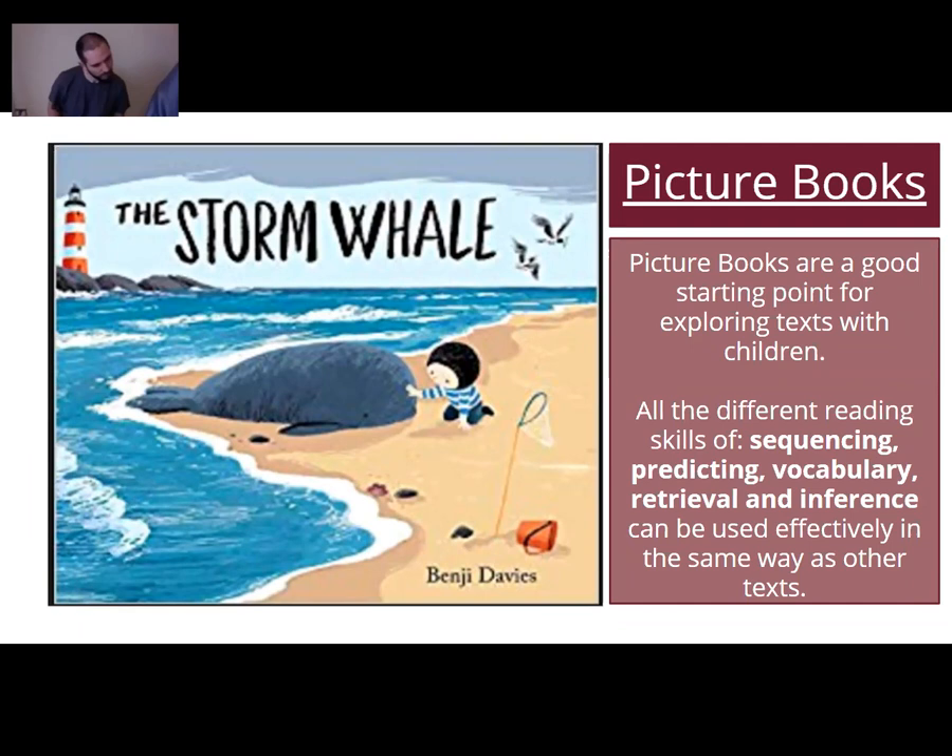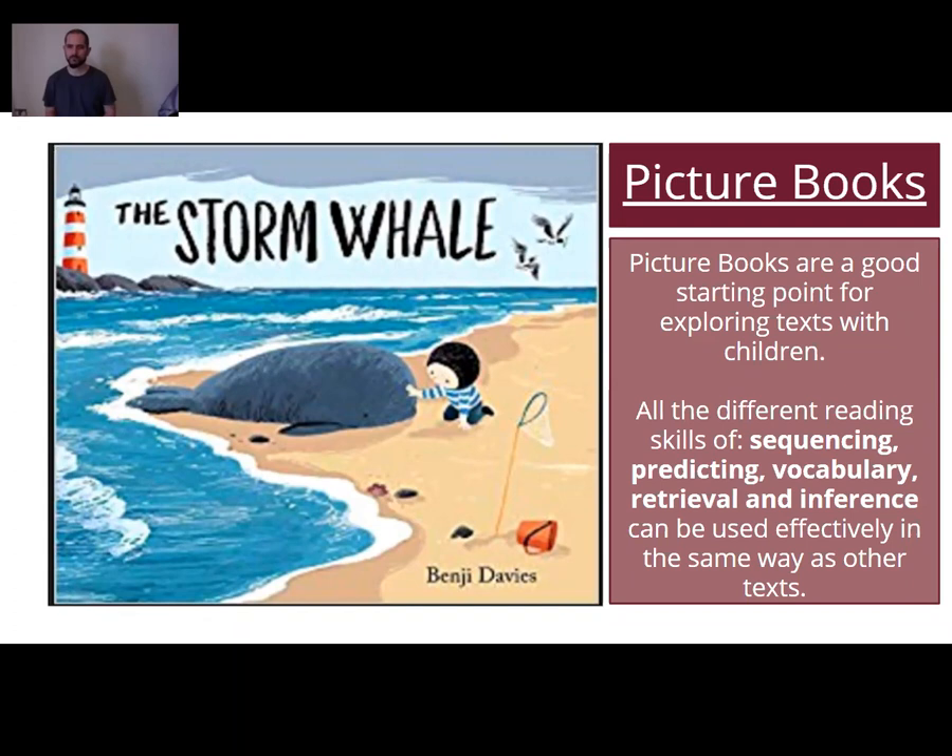I want to mention picture books — books with no words or very limited language. They can be seen as ineffective, but actually they're really good to use with children because the pictures contain lots of information for children to explore. They use all the different skills of sequencing, predicting, vocabulary, retrieval, and inference in the same way as any other text. Always explore the front cover and the blurb with your child before even opening the book.